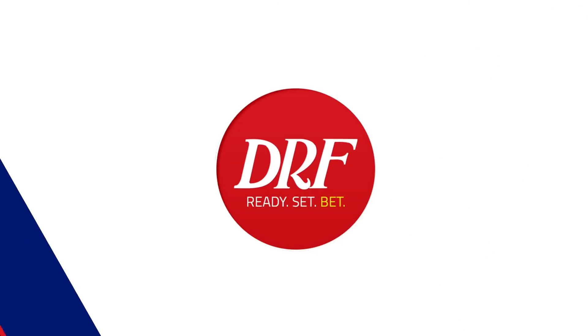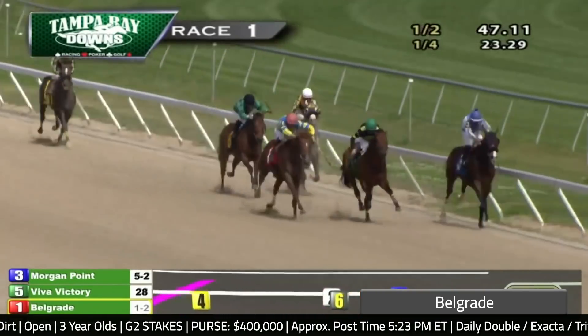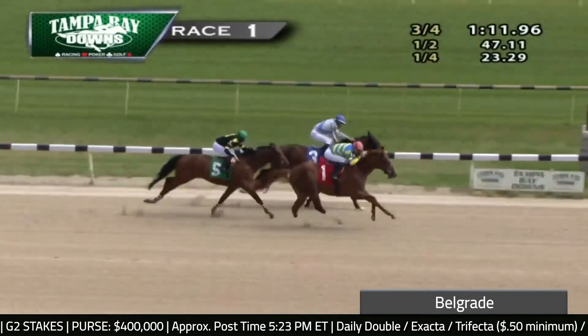Number ten Belgrade is the proverbial could-be-anything runner. He won his career debut by open lengths with a 79 Beyer in December, then went through the auction ring and was purchased for $700,000 in January. We take a look at his first start for Graham — winners of one other than sprinting at Tampa Bay. The pace wasn't fast for a sprint, but once he changes his lead he grinds the field down. He has the pedigree to stretch out. He actually stumbled pretty badly at the start of his career debut and still won impressively — go back and watch it.